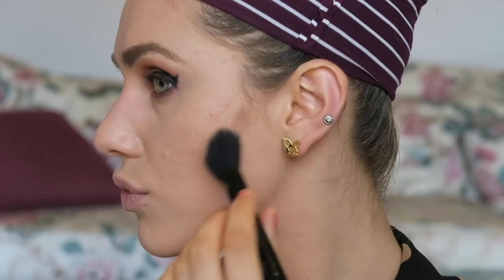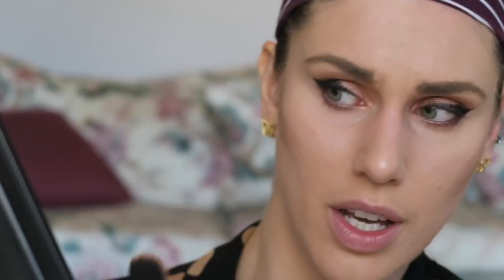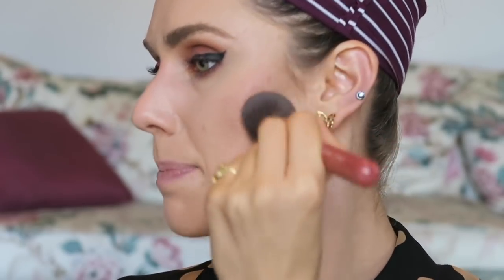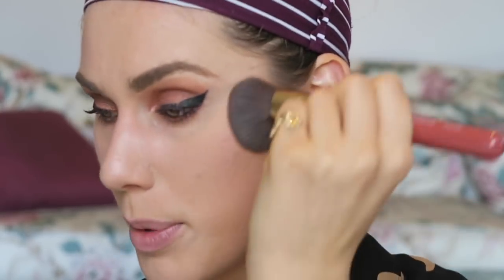For my cheeks I'm using a limited edition holiday collection — the Lights Collection from Smashbox. Oh my god, I look like I am coloring in a coloring book. Rub this in big awkward circles until it looks normal. Face, do you look normal yet? No. How about now? No, no, no.